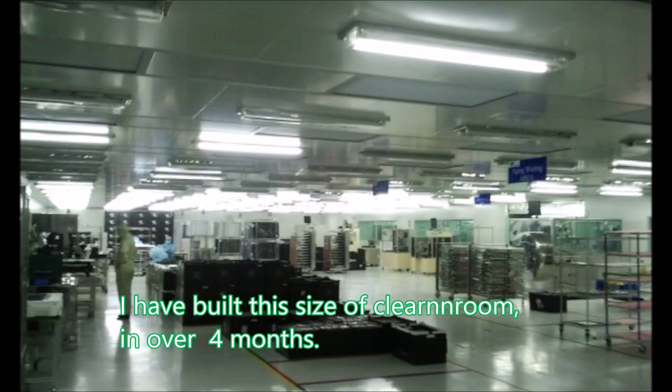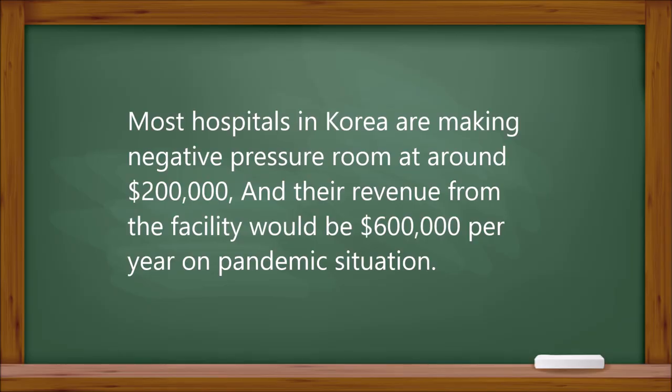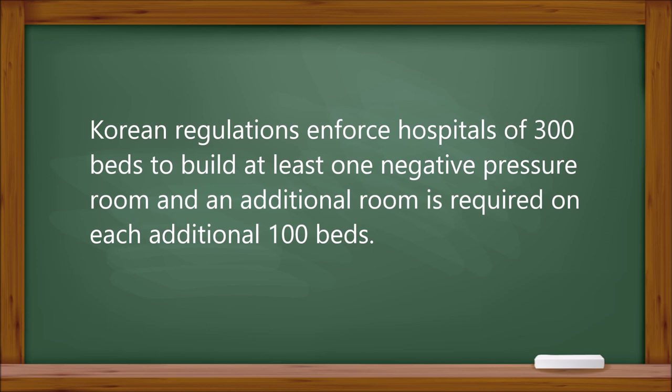I have built a large clean room in over 4 months, and another clean room in 2 months, but 2 weeks would be enough for negative pressure room construction. Most hospitals in Korea are building negative pressure rooms at around $200,000, and their revenue from the facility would be $600,000 per year in a pandemic situation. Korean regulations require hospitals of 300 beds to have at least one negative pressure room, with an additional room required for each additional 100 beds.